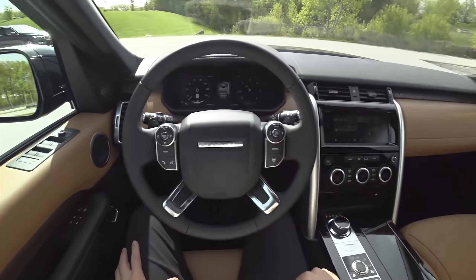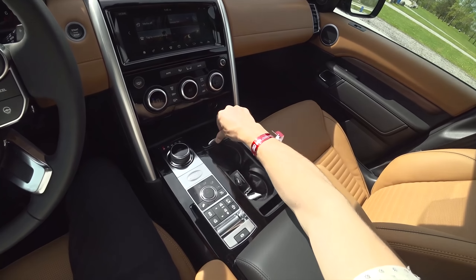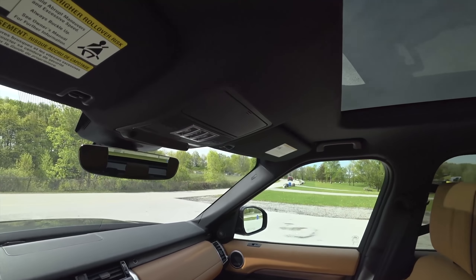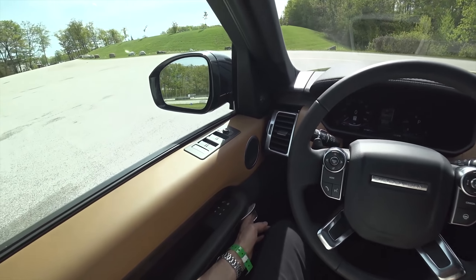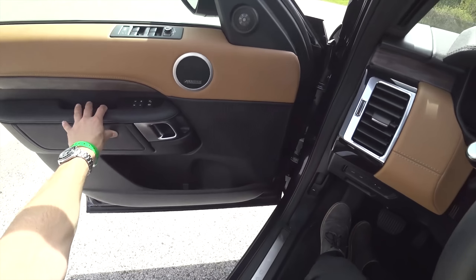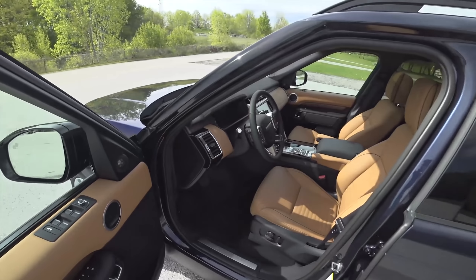Hey guys, today we're testing the 2018 Land Rover Discovery — this is the HSE Luxury with the turbo diesel six-cylinder. As you can see, it's a pretty nice place to be. Let's take a walk around. You can hear that turbo diesel right there — really quiet, really smooth.